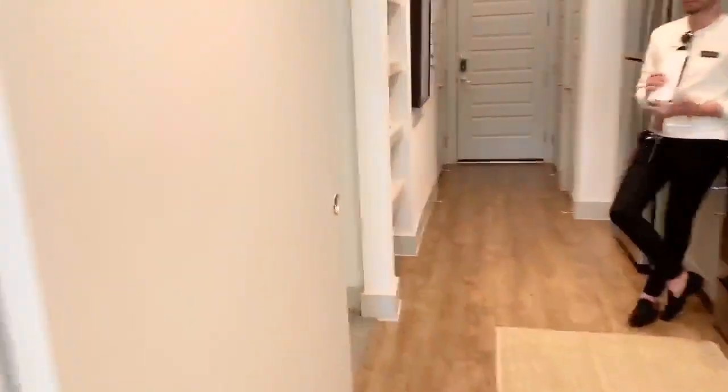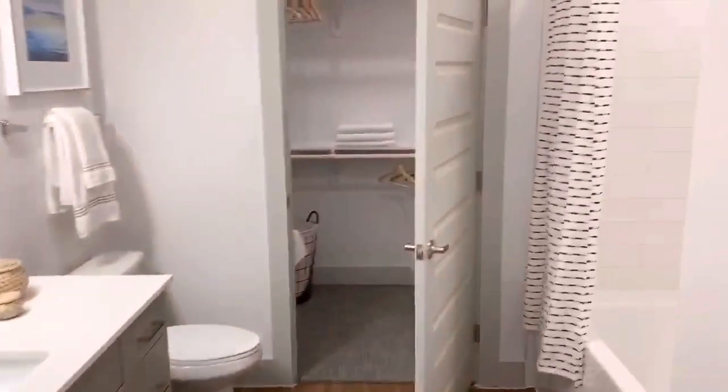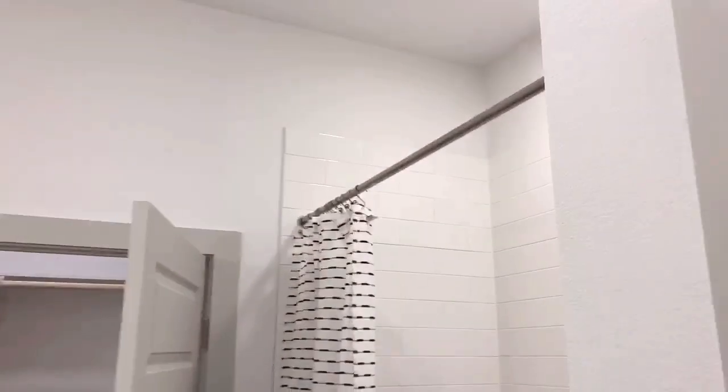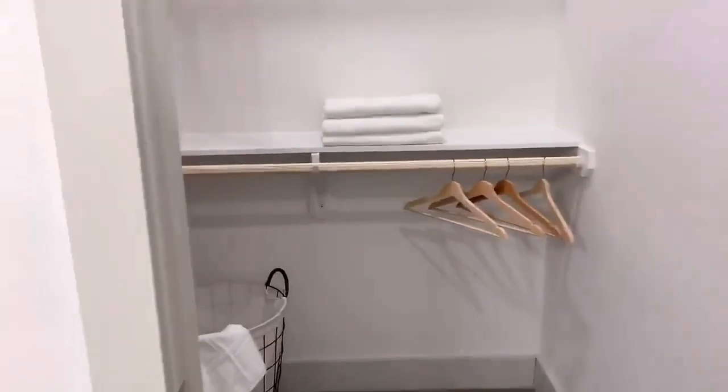Alright guys, so that's the end of my tour! Which apartment would you choose — one, two, or three? Go ahead and leave a comment in the comment section. If you have not already subscribed to my channel, what are you waiting for? Go ahead and click that subscribe button. Until next time, guys — I'll talk to you later, bye!